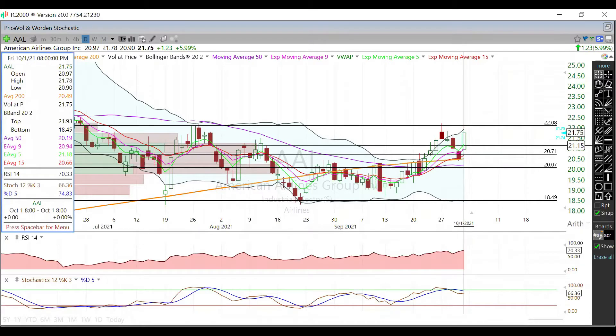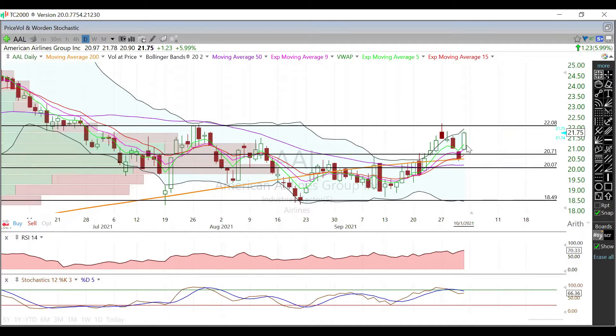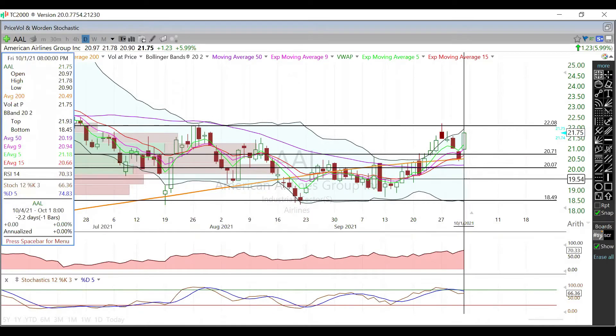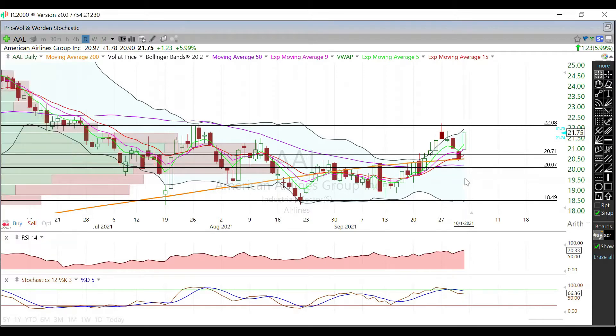We're currently trading at $21.75, but that nine-day EMA is at $20.94, so going forward that's going to be our first support. Below that it will be the $20.70 area, and then below that it will be down at the $20 level. Your 50-day moving average is going to be in there as well, same with your 200-day moving average — not really worried about either of those.